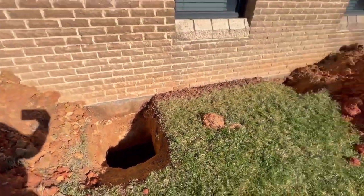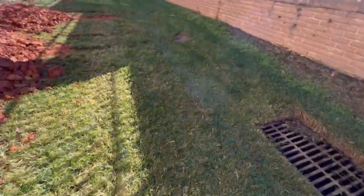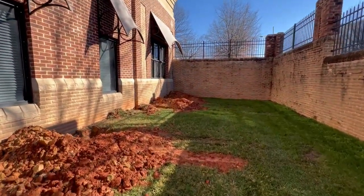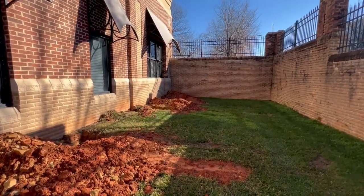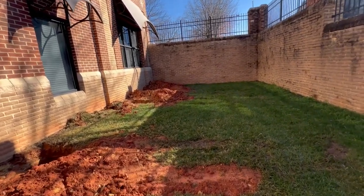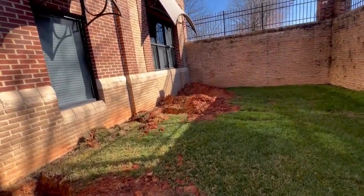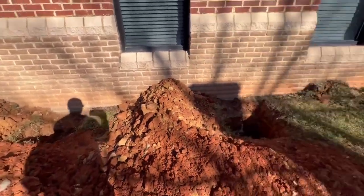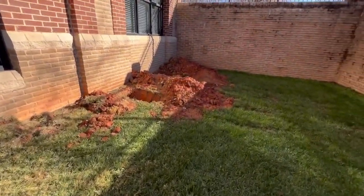You don't want water going up underneath the foundation. Obviously, this company that started the work was just chasing checks — they wanted to get done with the job as fast as possible. They opened up multiple holes when a rainstorm was coming in.